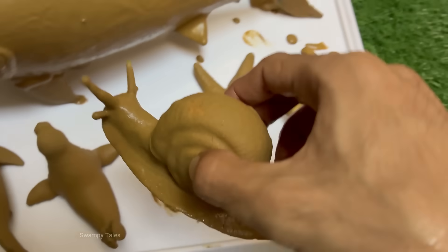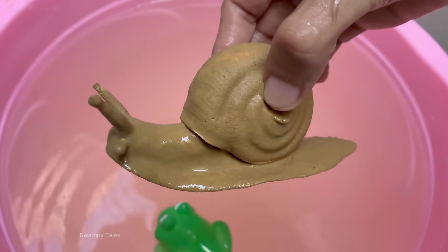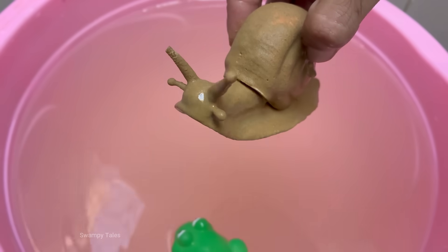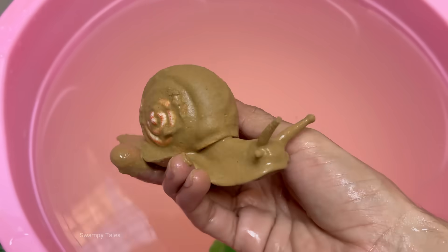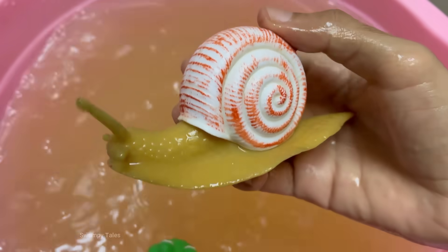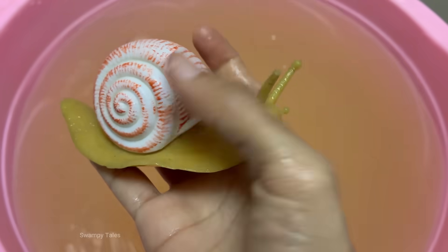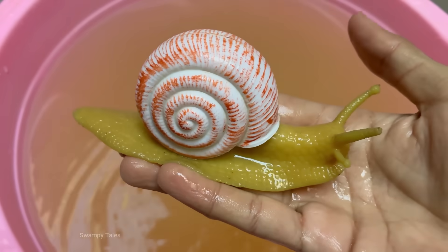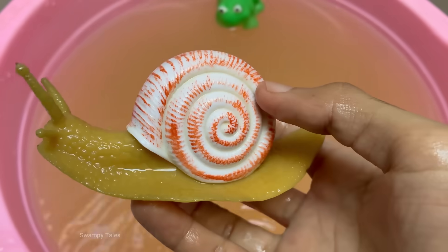A snail's shell is made of calcium carbonate and grows with the snail — they cannot leave their shell. Snails have a muscular foot that they use to glide slowly, producing mucus to reduce friction. Snails can hibernate or estivate — summer hibernation — to survive extreme conditions by sealing their shell with a layer of mucus called an epiphragm. Snails use a form of movement called muscular contraction, rippling their foot in waves.